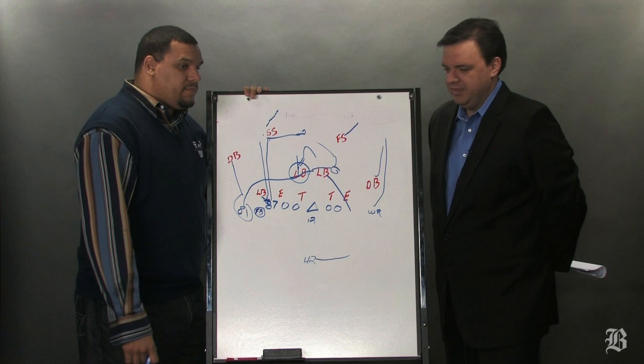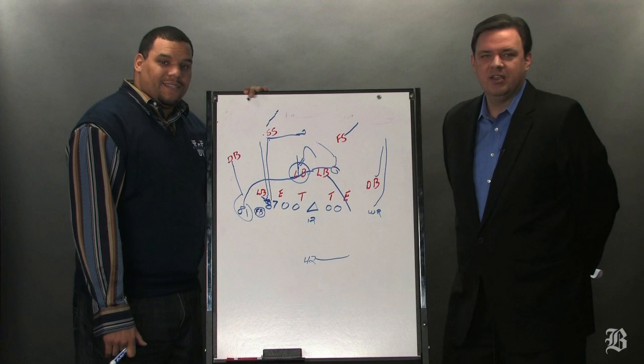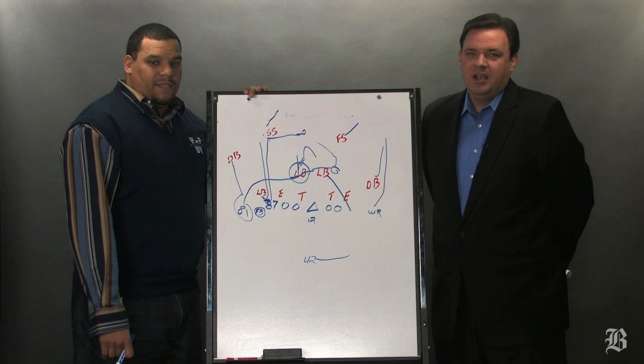This is a formation to watch as we get into the postseason. We've already seen the Patriots do a variety of things out of it, and it's been a success — we'll see if it continues. Thanks to everybody for joining us. We'll see you tomorrow when we look at special teams from the Bills game. I'm Greg Bedard from the Boston Globe, Jermaine Wiggins, former Patriots tight end. Thanks for watching Inside the Playbook.